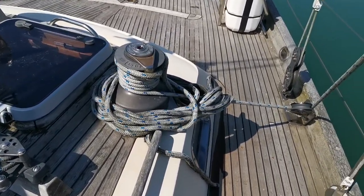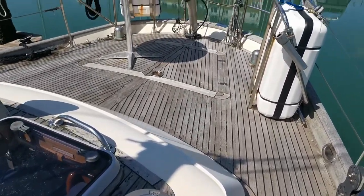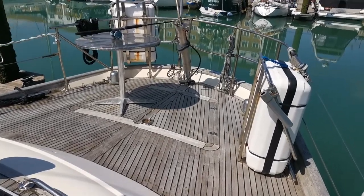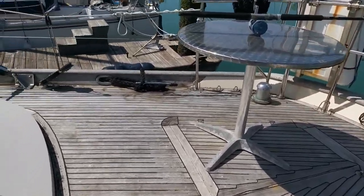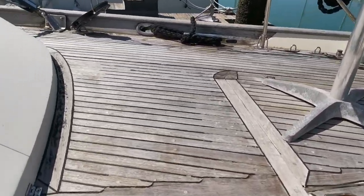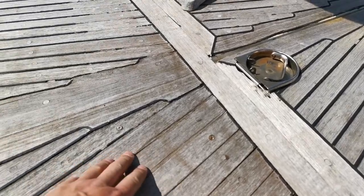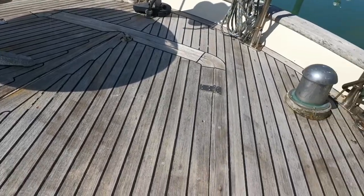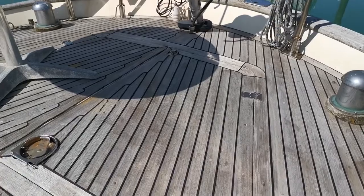We are on the port side aft, looking at the aft deck and the cradles with life rafts, lots of lockers. The main goal of this video is to show you the condition of the deck and the caulking on it. It's a teak deck which, as you can see, is pretty worn. The boat's been left for quite a long time in the same spot on the mooring, so she will need some work.